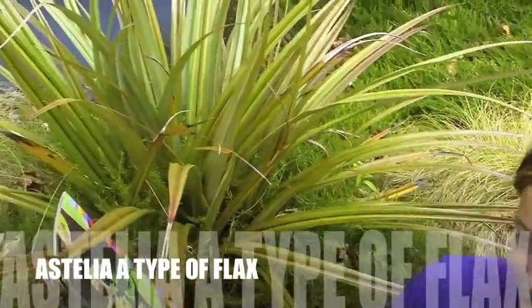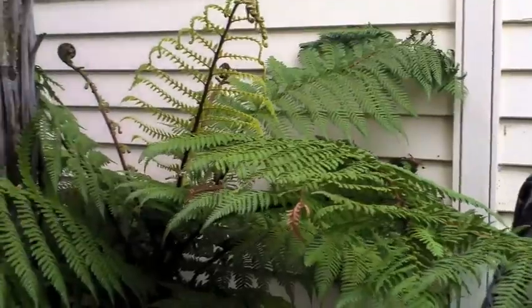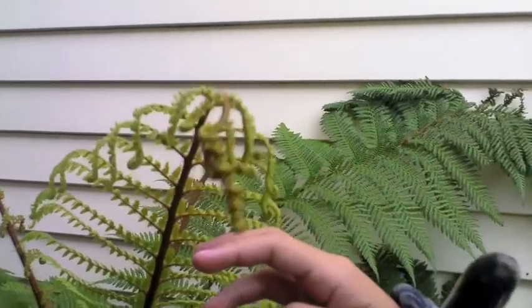This flax is known as a stellia. And here we have the good old kapuna. Look at its beautiful kurus.